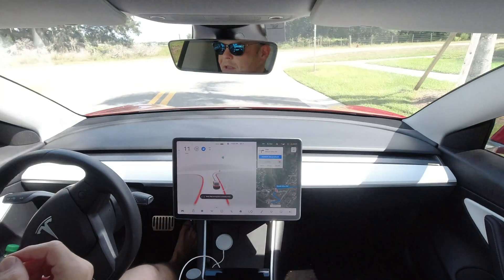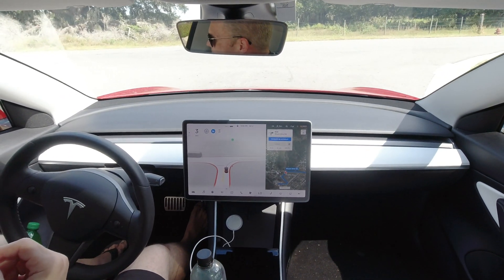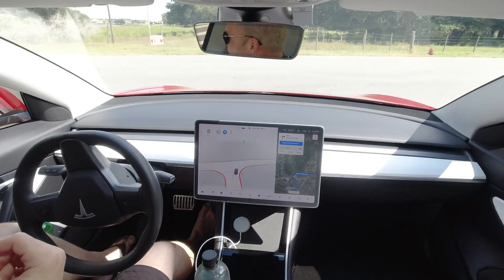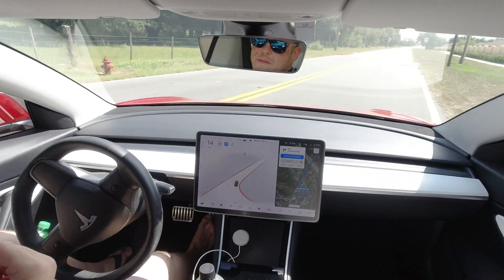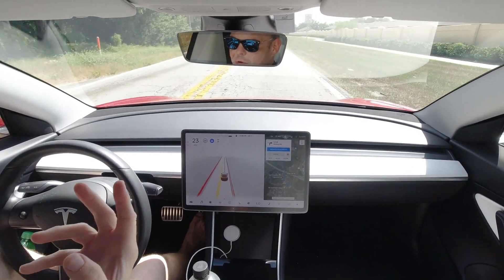Right now we are going to go on a drive to Disney World. I live about 30 minutes away from Disney, and we are going to test this out. I got my copy of the full self-driving beta last night. I drove about 1,700 miles in the safety score, averaging about 99, and then had a long road trip.